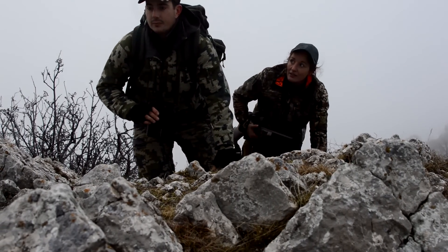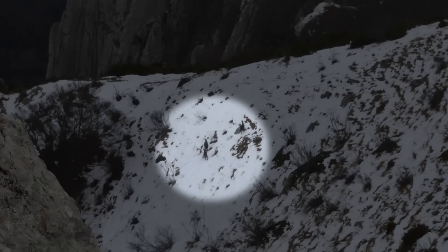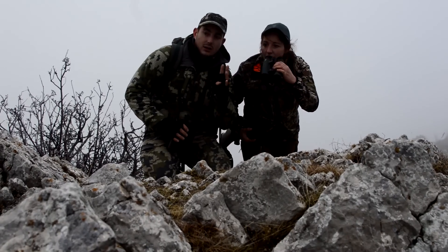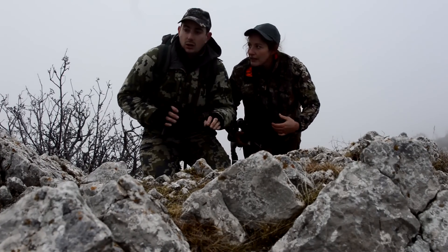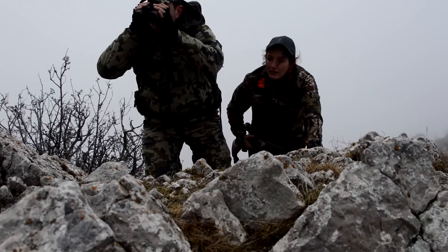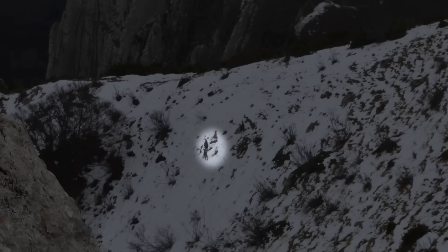It is 15h and the day is almost over when my guide spots four chamois. After a final look through the binoculars, Thomas confirms the presence of an éterlot. It is in fourth position. This is the last opportunity of the day, and I must seize it.